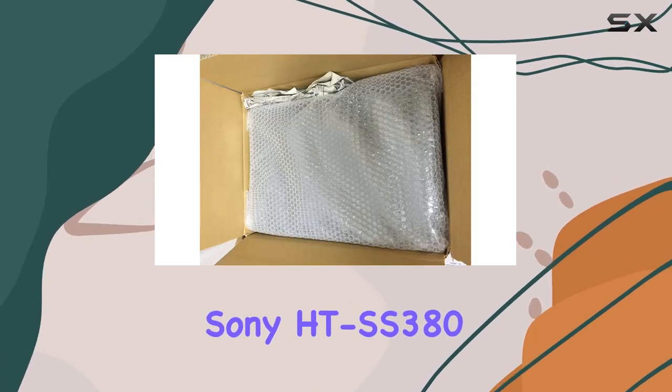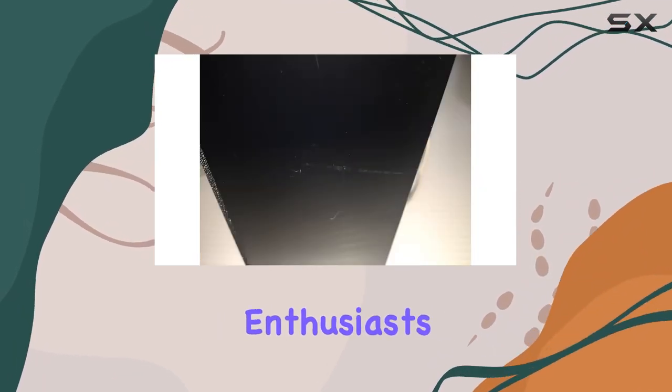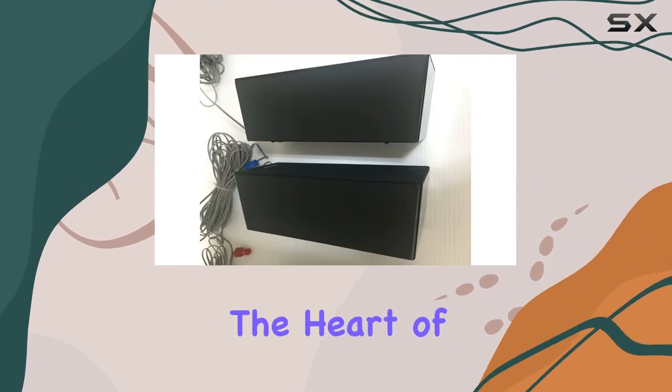In summary, the Sony HT-SS380 3D home theater system is a true gem for audio and movie enthusiasts. It's not just a sound system — it's an immersive journey into the heart of your entertainment.